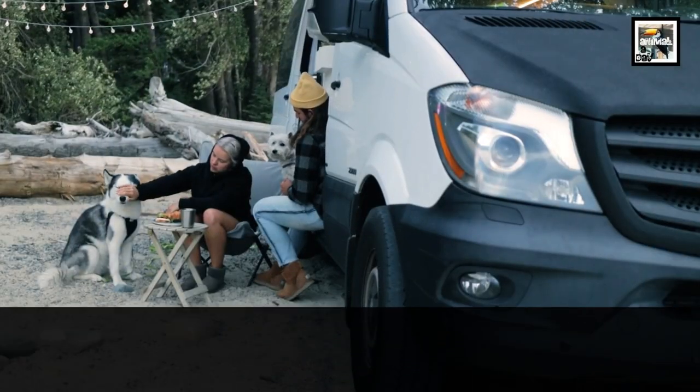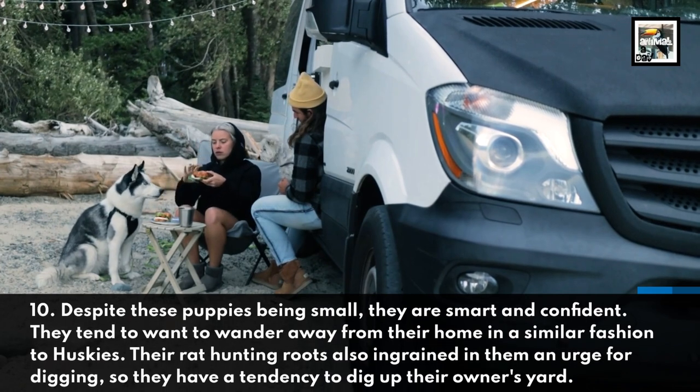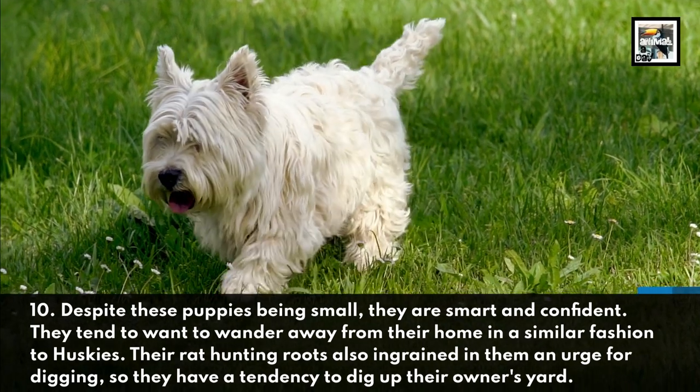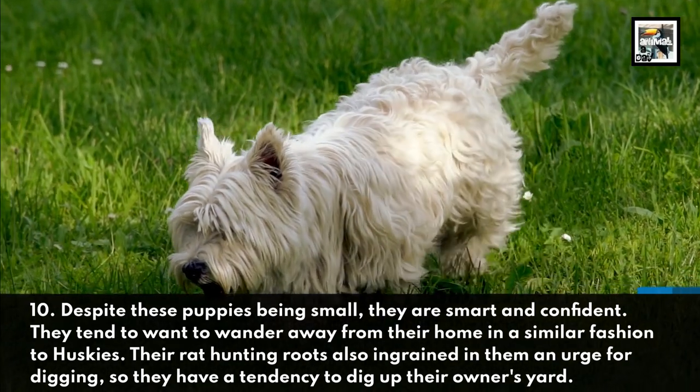Fact 10. Despite these puppies being small, they are smart and confident. They tend to want to wander away from their home in a similar fashion to Huskies. Their rat-hunting roots also ingrained in them an urge for digging, so they have a tendency to dig up their owners' yards.